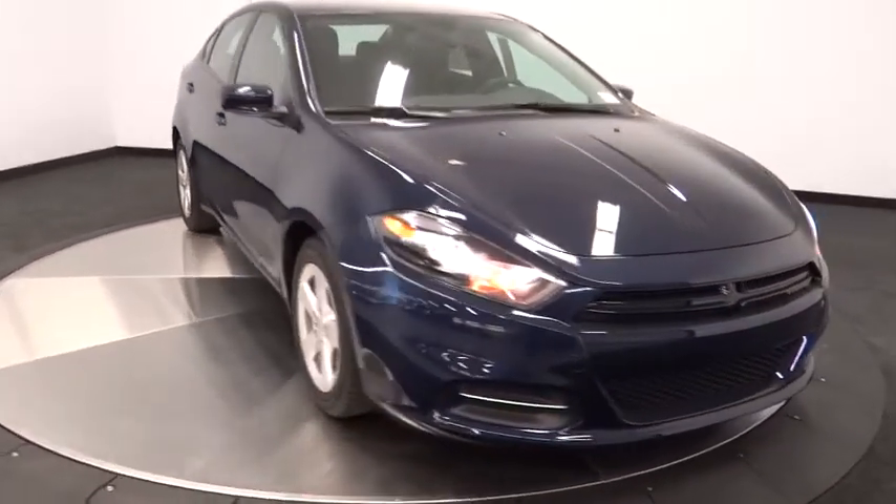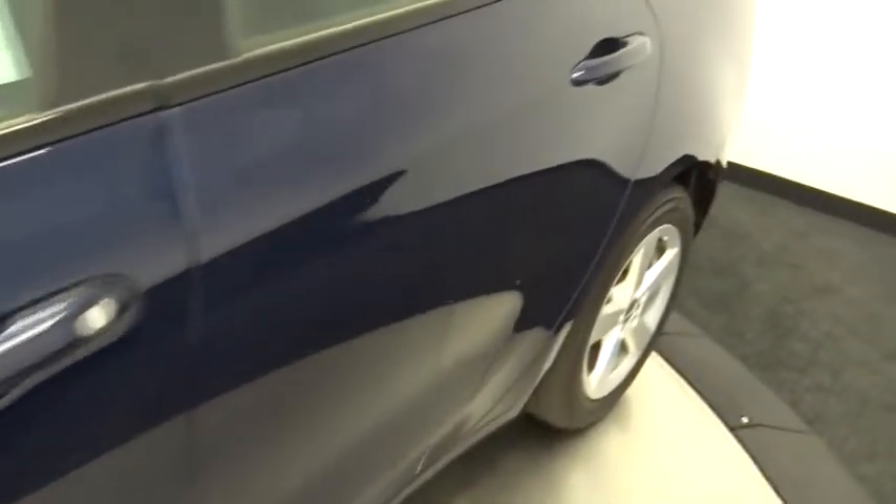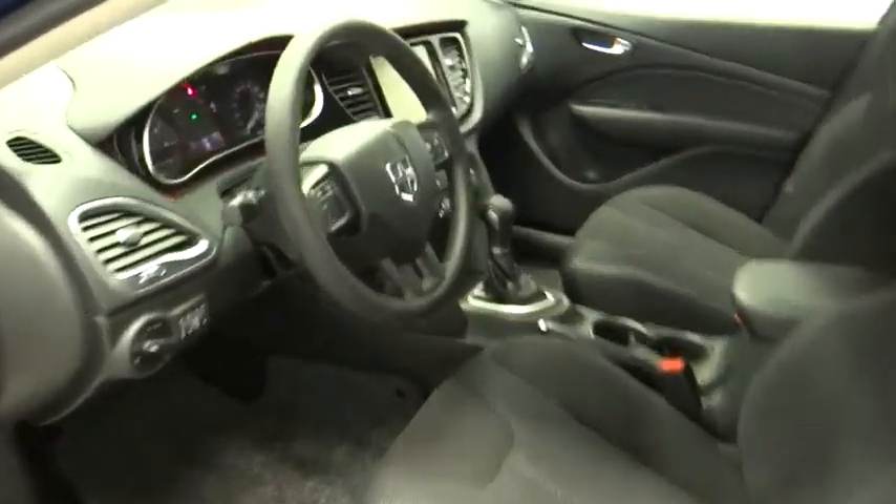Cruise control, AM-FM stereo radio, FWD, rear defrost, MP3 player, trip computer, CD player, child safety locks. Searching for a dependable vehicle that looks great too? You've found it, so stop in today.